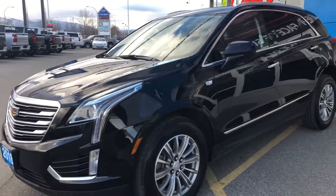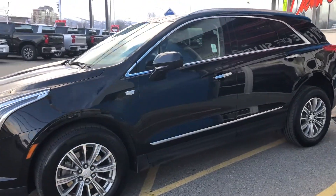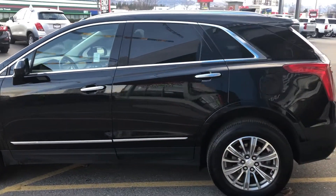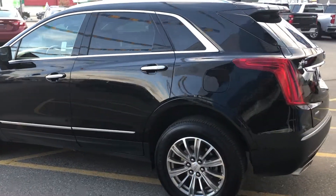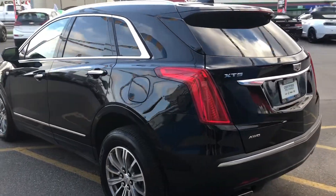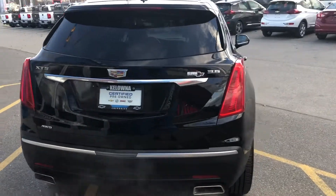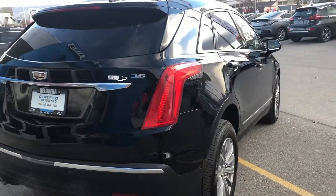Each pre-owned vehicle undergoes a thorough 150-plus point inspection and is reconditioned to the highest standards. Our GM-certified vehicles also come with a minimum 3-month, 5,000-kilometer used vehicle limited warranty, with the option to extend or upgrade to an even more comprehensive CPO protection plan.